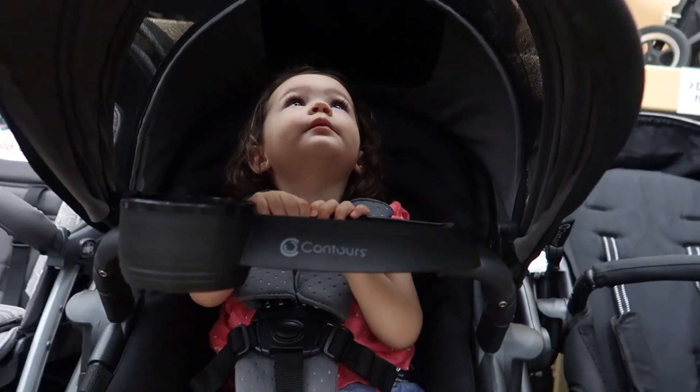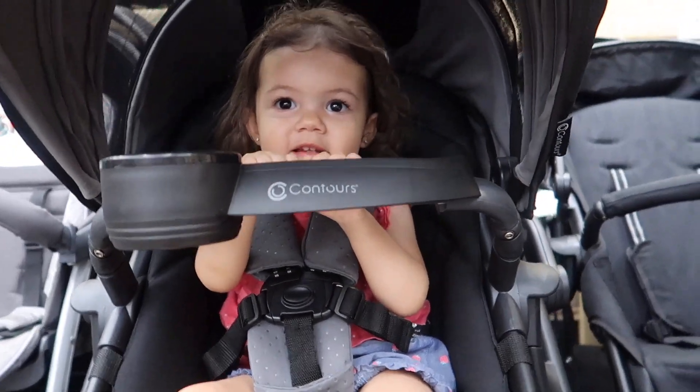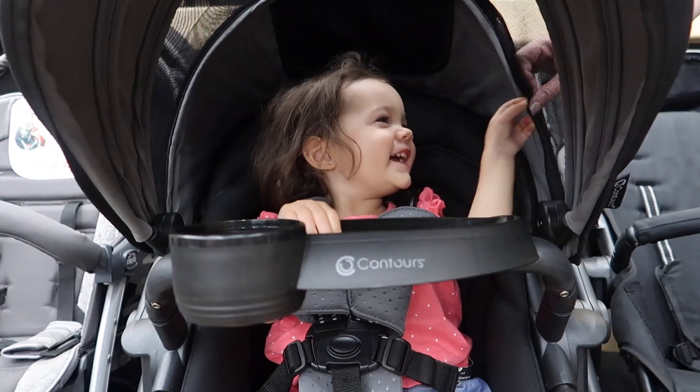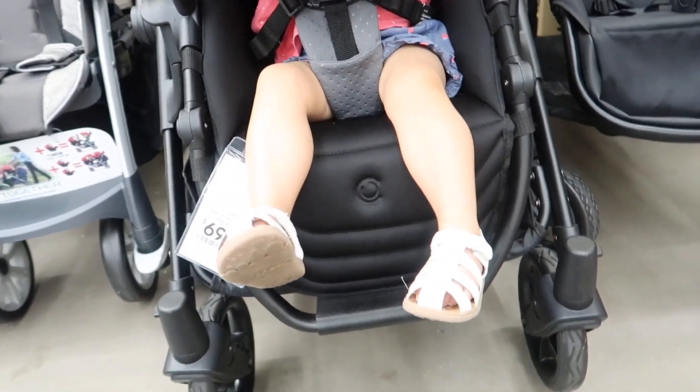Whoa, you got a skylight! Hello — you see up there? Oh, this is like a big mesh too, which is nice because it's nice airflow. Yeah, I think she looks like she fits perfectly in there.